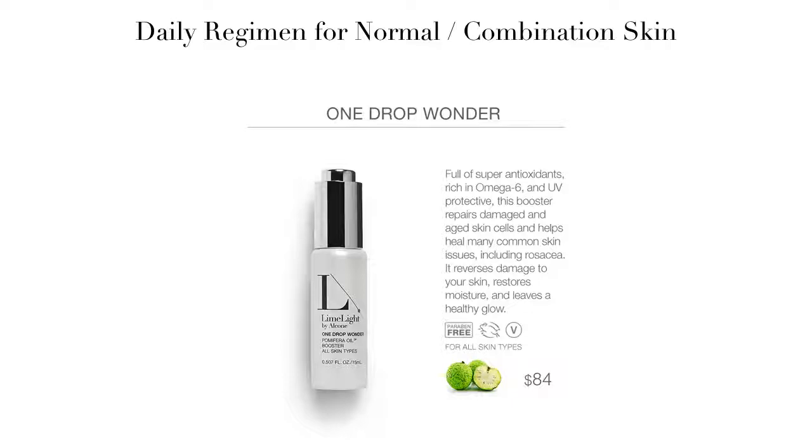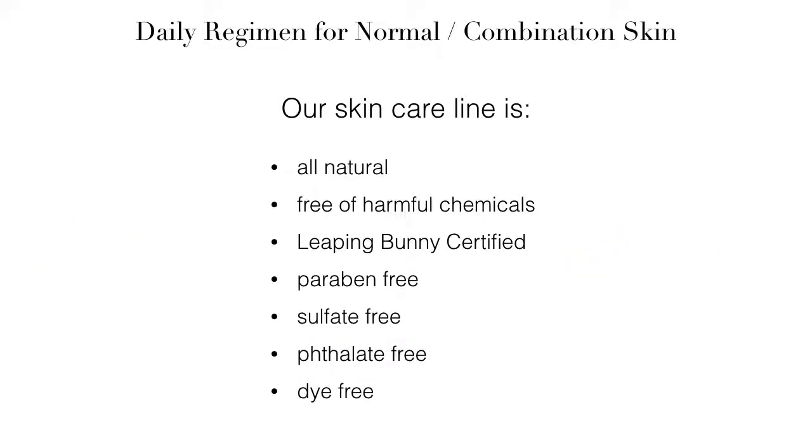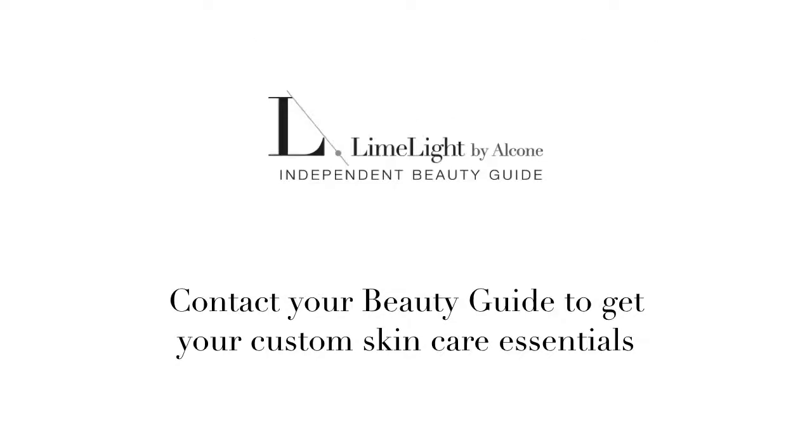It is for all skin types. All of these products are available separately, or you can choose a combination set to save a few dollars. Our full skincare line is 100% natural, free of harmful chemicals. It is Leaping Bunny certified, which means cruelty-free. It is paraben-free, sulfate-free, phthalate-free, and free of synthetics and dyes. Contact your beauty guide to get your custom skincare essentials today.